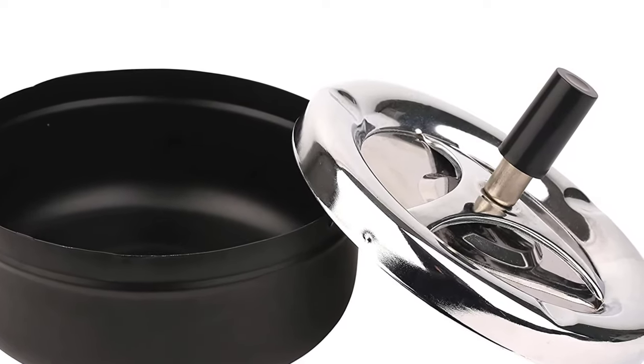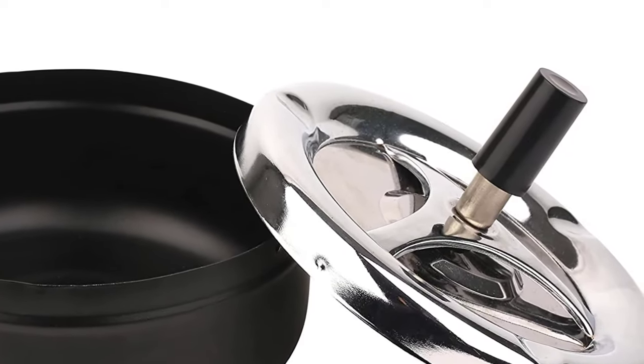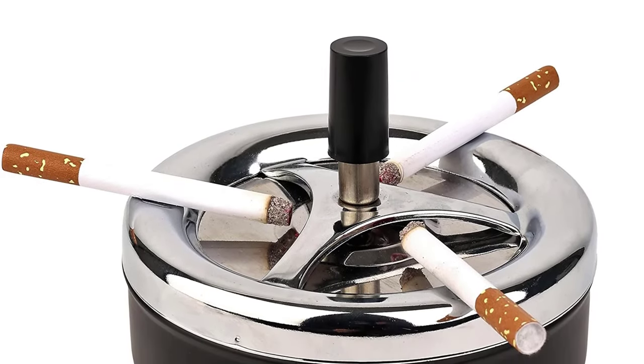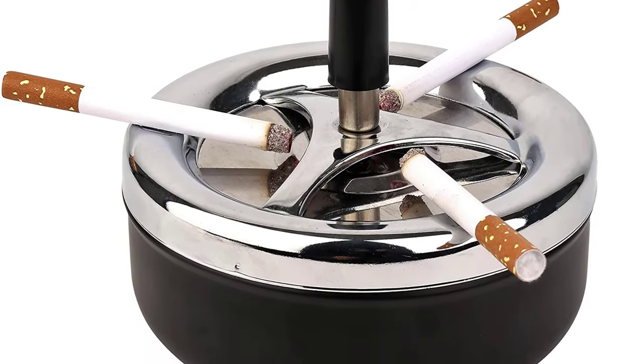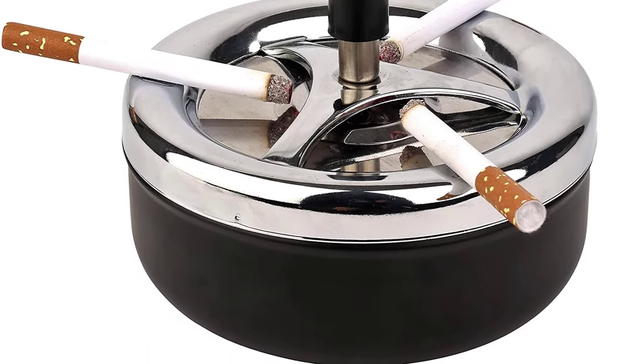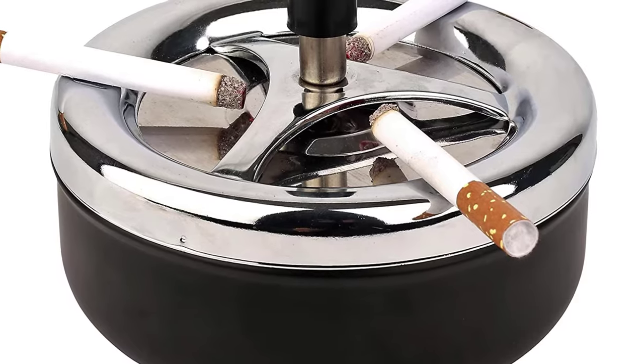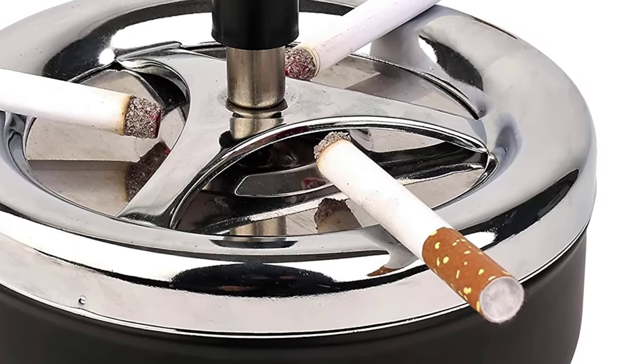It has a non-slip base that helps to keep the ashtray in position without slipping. You can use it in your home, office, buffet, car, restaurant, or patio. The ashtray comes at an affordable price that will match your budget needs. It is made with a lightweight and portable design that enables you to carry it anywhere with ease.